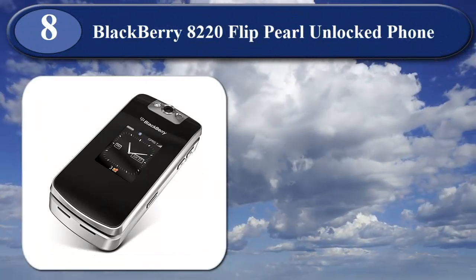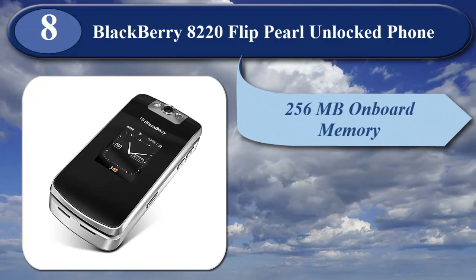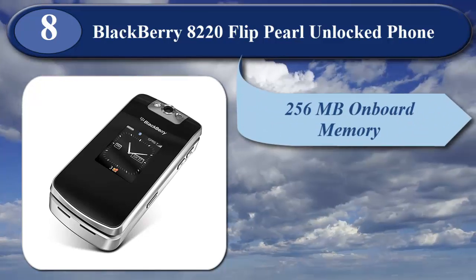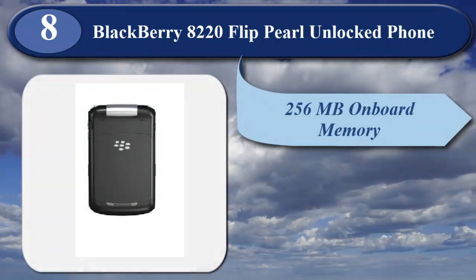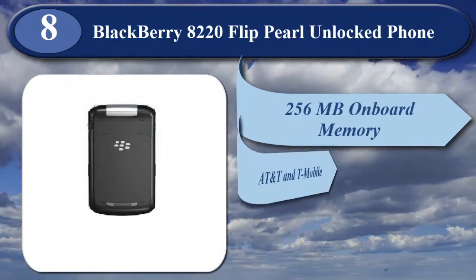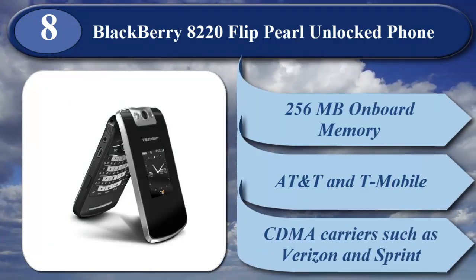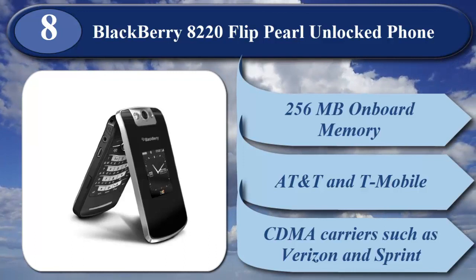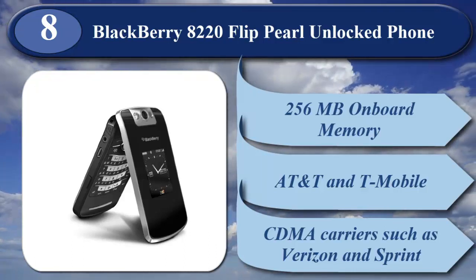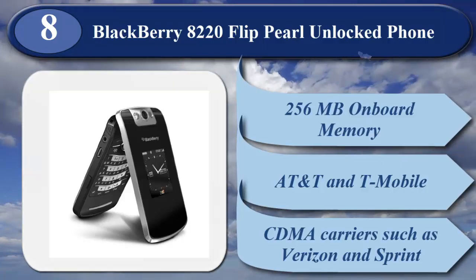At number 8 is BlackBerry 8220 Flip Pearl Unlocked Phone. It has 256 megabytes of on-board memory and a 20-key condensed QWERTY keyboard. Unlocked cell phones are compatible with GSM carriers such as AT&T and T-Mobile, but are not compatible with CDMA carriers such as Verizon and Sprint. This phone may not include a U.S. warranty, as some manufacturers do not honor warranties for international version phones. Please contact the seller for specific warranty information.